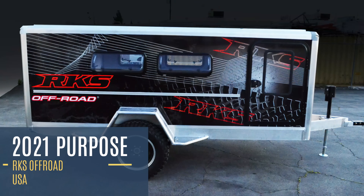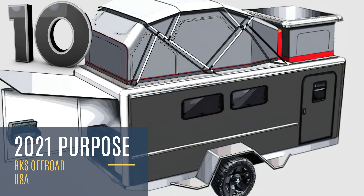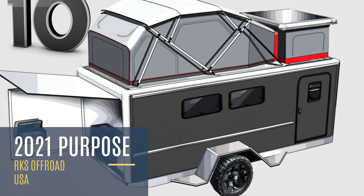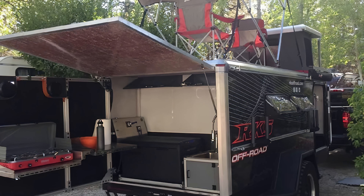On our list, up first is this trailer from RKS, a newcomer to the market, but one with some great ideas to put forward. Hailing from Southern California, this company takes great pride in its work.